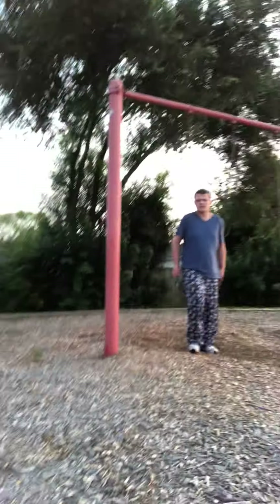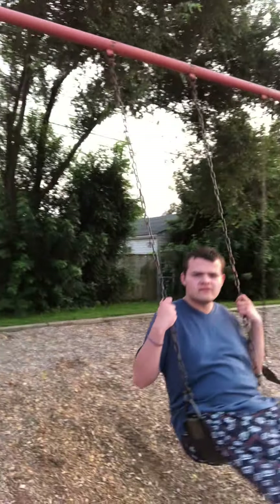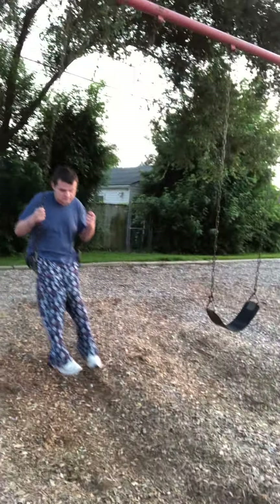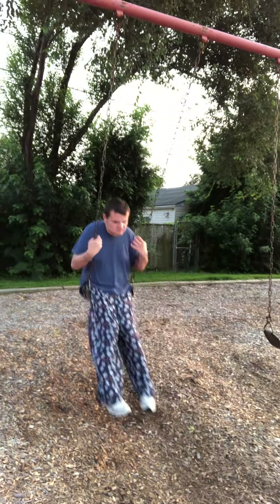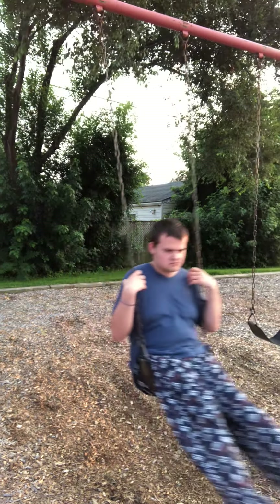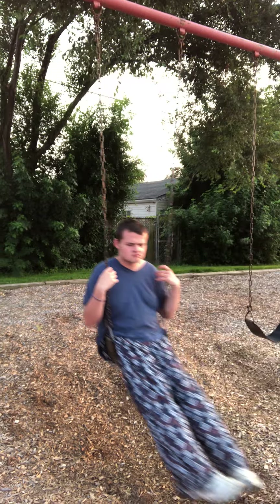Let's see if we remember. Boys and girls, what's Tommy sitting on? He's sitting on his bottom. That's right. That's the only way we can swing at school — not on your tummy, not standing on the swing, just on your bottom. Do you see how he's going back and forth like that?